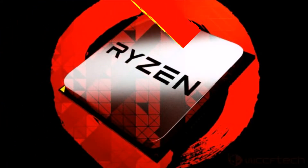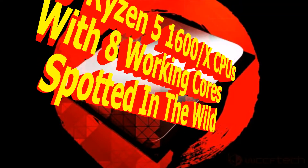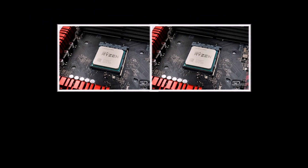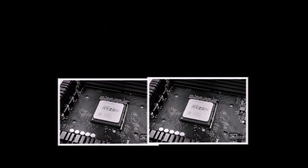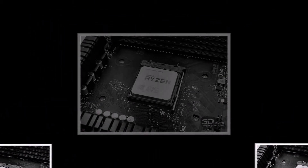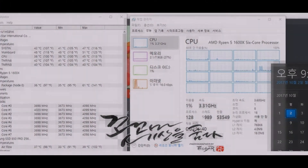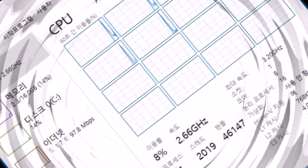AMD Ryzen 5 1600X CPUs with 8 working cores have been spotted in the wild. A number of users have reported purchasing Ryzen 5 1600X and 1600 CPUs that had 8 cores active right out of the box. The reports surfaced over the past couple of days on the Korean Kulin.kr forums — special thanks to Bong for the tip. Several recent Ryzen 5 1600X CPU owners built new systems and upon booting to Windows for the first time were shocked to discover they had 8 cores and 16 threads.